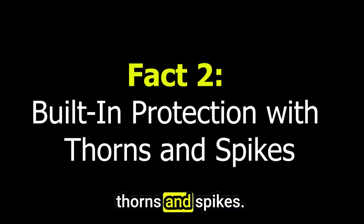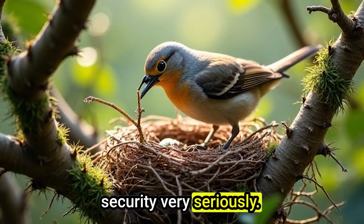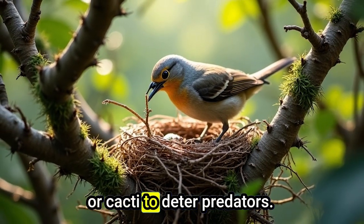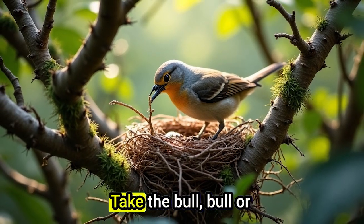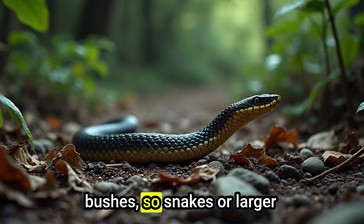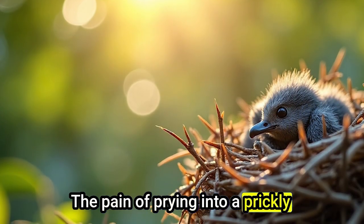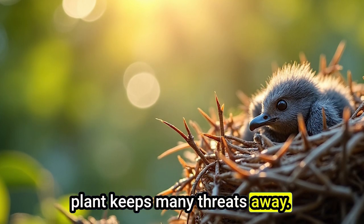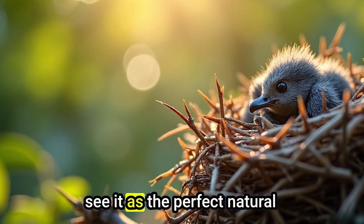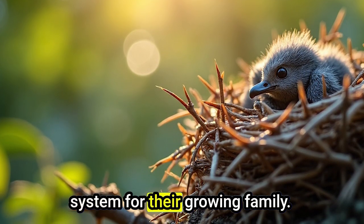Fact 2: Built-in Protection with Thorns and Spikes. Some birds take home security very seriously. They prefer plants covered in thorns or spikes, like acacias or cacti, to deter predators. Take the bulbul or shrike, for example. These birds often nest in thorny bushes so snakes or larger animals can't easily reach them. The pain of prying into a prickly plant keeps many threats away. So, while we might see a thorny branch as dangerous, birds see it as the perfect natural fortress — a built-in defense system for their growing family.